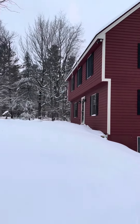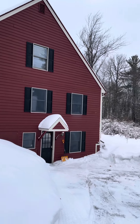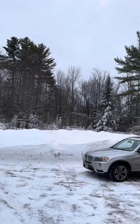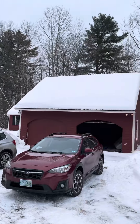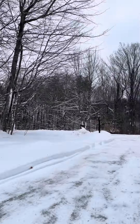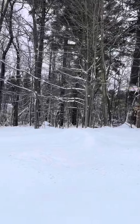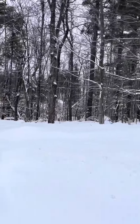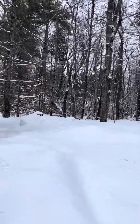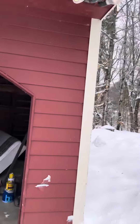Nice big yard. It's a 1980s colonial that's been added on to, with a 2005 septic. There's nothing right across the street, but it's a really nice neighborhood of homes on Tracy Road. Here's your garage.